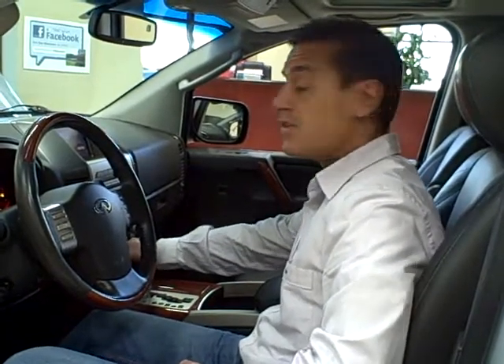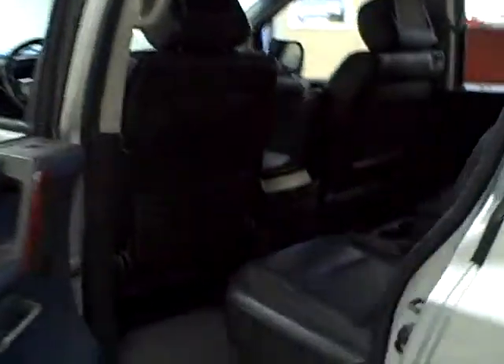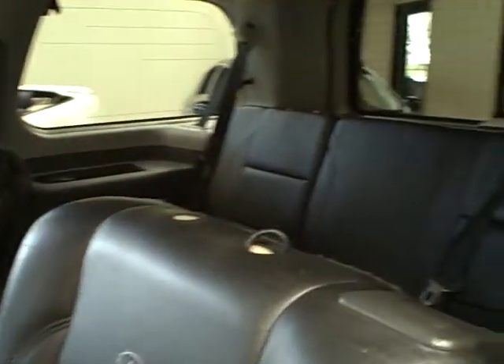There's also a nice analog clock — a very nice feature. Plenty of room; it comfortably seats a six-foot passenger without problems. It does have second-row bucket seats, and of course it comes with a third row. It also has a DVD system in the headrest, so you have that rear entertainment as well.